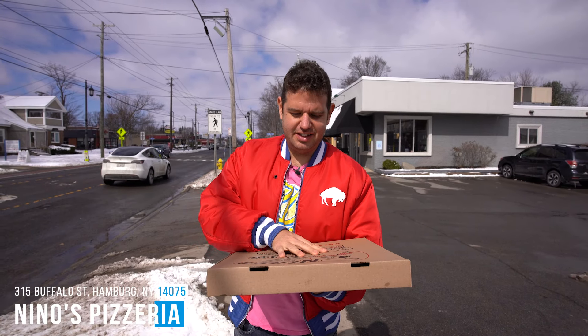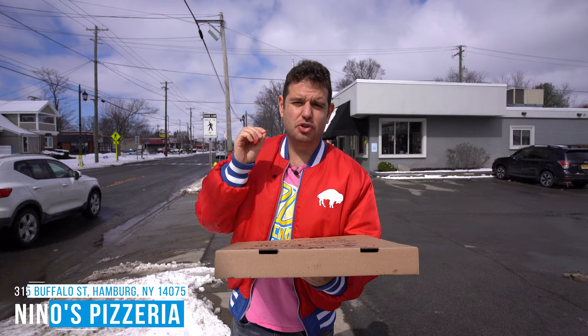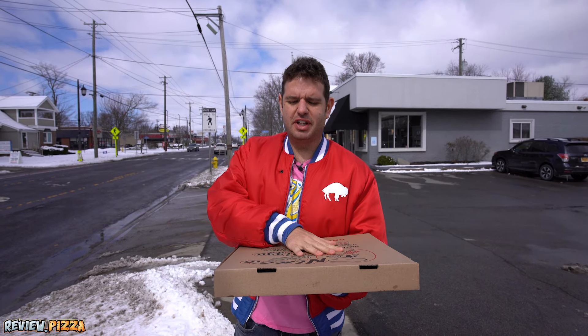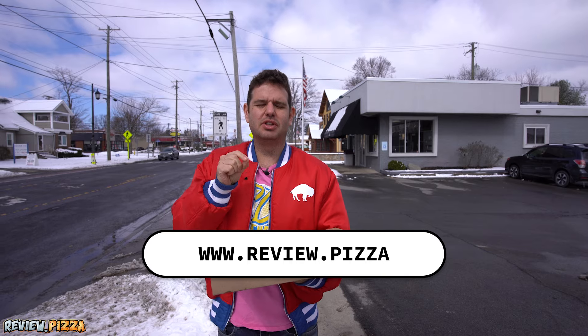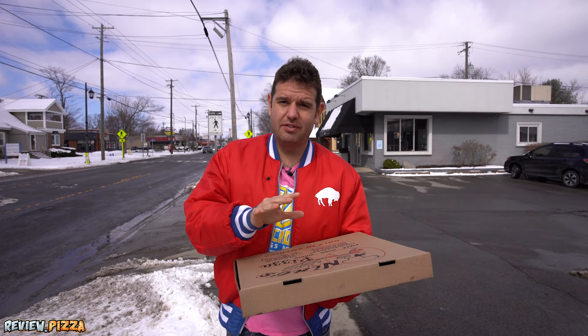We are here at Nino's Pizza on Buffalo Street in Hamburg, New York, just outside of Buffalo. I'm here because David Jurnavich went to www.review.pizza. If you want to see any of my 500 or so pizza reviews, that is the website to watch them on or leave any recommendations.